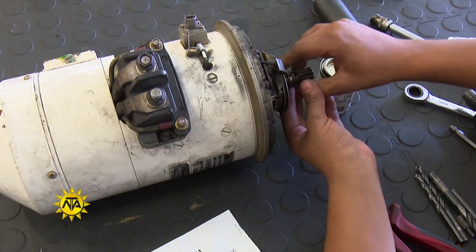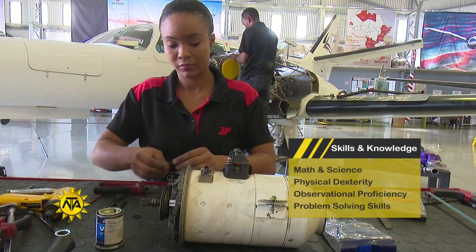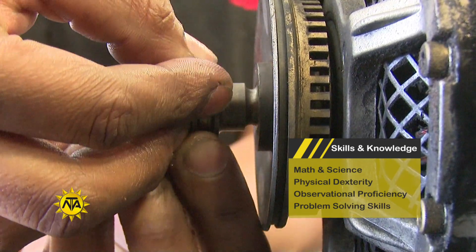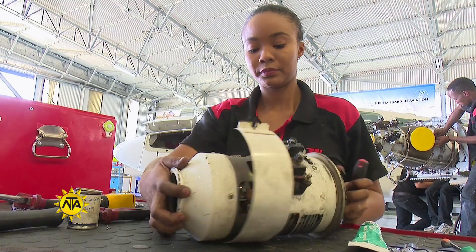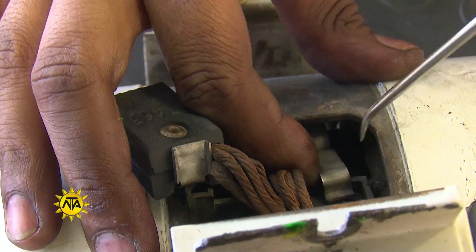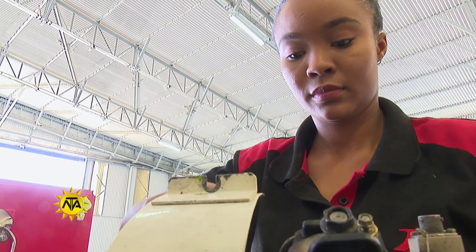High school courses in mathematics and science are considered useful, whereas exposure to computer software applications also stands you in good stead. Aircraft technicians need to be physically fit and strong whilst possessing a good sense of visual awareness, a high level of attention to detail, and the ability to work under pressure. Observational proficiency and safety consciousness are of utmost importance in ensuring that an aircraft is kept in optimal operating condition.